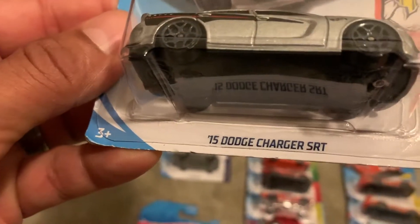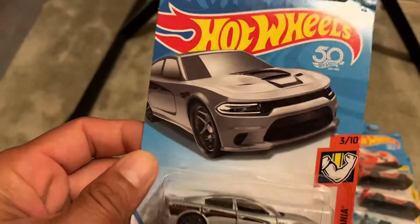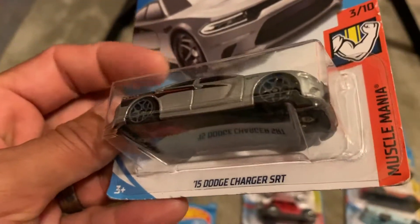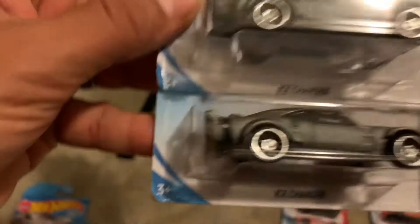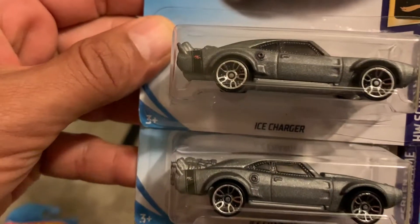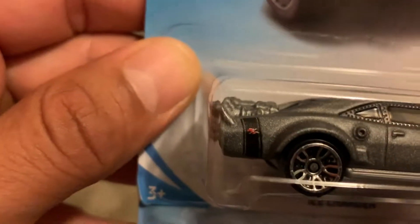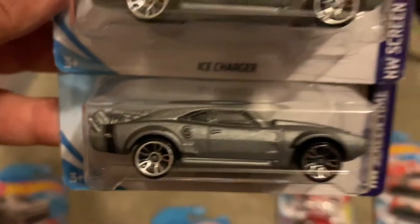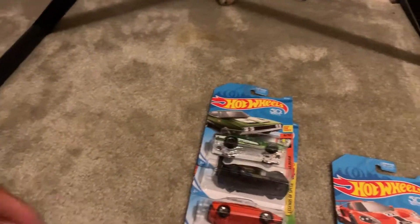Coming up here I've got this ice Charger SRT — it's pretty cool. There's a defect on one of the decals. If you look at the lightning bolt, the top one has red but the bottom one is just gray. I compared this one to the other ones on the pegs and all of them have red, so this bottom one has a defect — which is why I thought I'd pick it up. Why not?